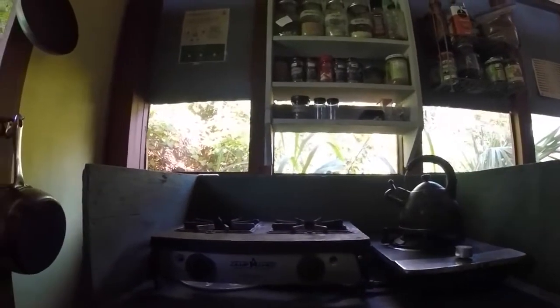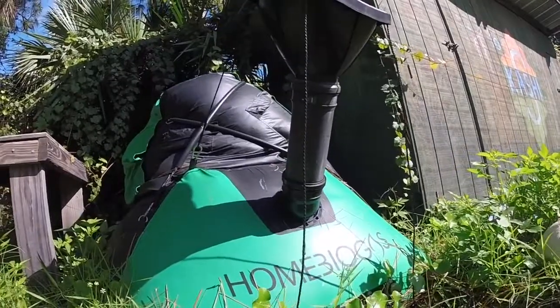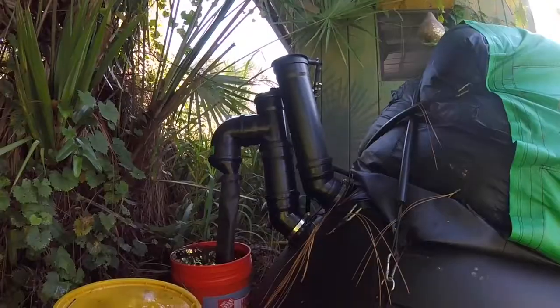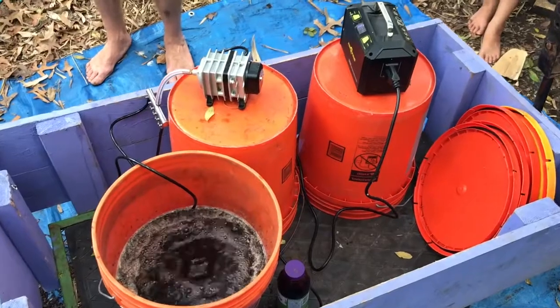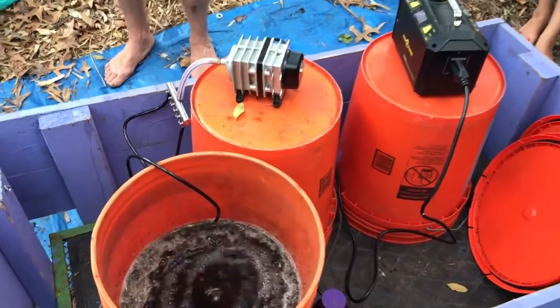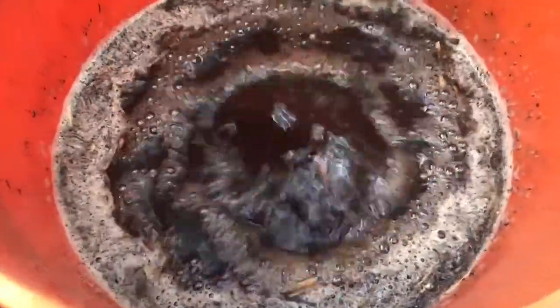In our kitchen, we use a biodigester in order to create the fuel that we cook on. We do this by using the food scraps that we would have taken to the compost, and instead we put them into this anaerobic digesting chamber. That catches the methane gas and sends it back into the kitchen to create a clean burning fuel. This system also creates a beautiful nitrogen-rich effluent that we use in the gardens as a fertilizer.